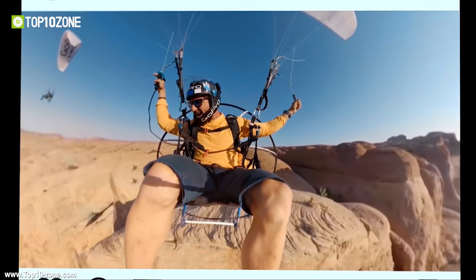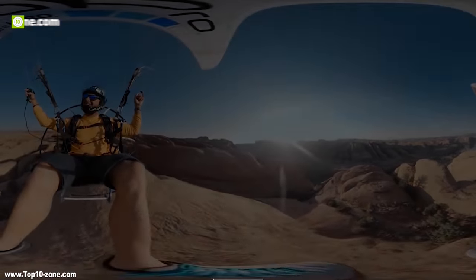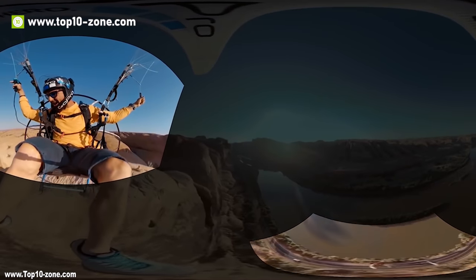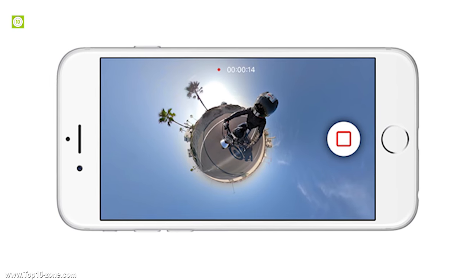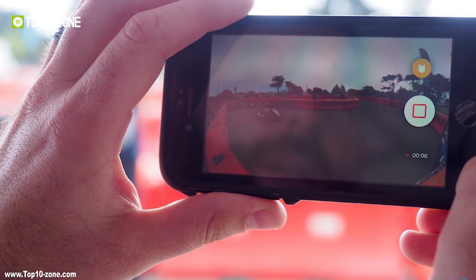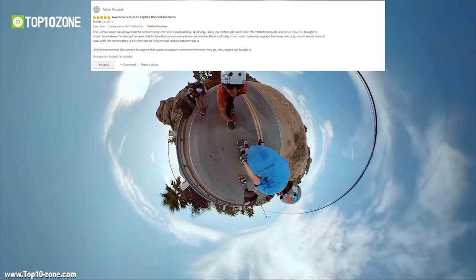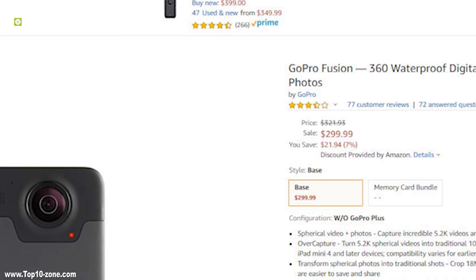The Fusion is the next evolution of storytelling at GoPro — immersive VR with super-stabilized footage, where your video is stabilized automatically. Preview and playback shots, edit videos and share them on the spot from the GoPro app. The GoPro Fusion has moderate reviews from customers and you can get it from Amazon at around $300.